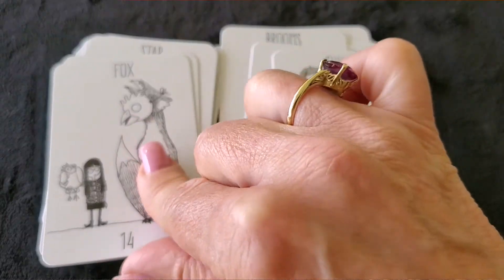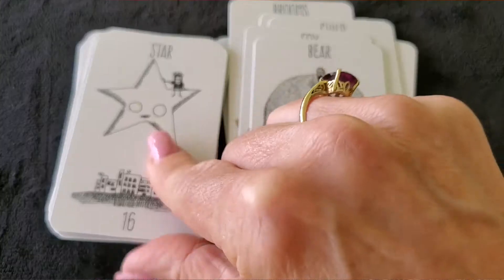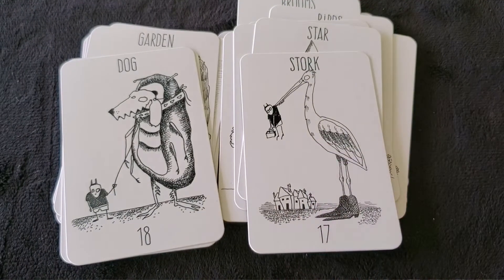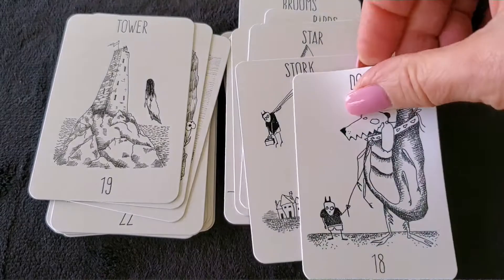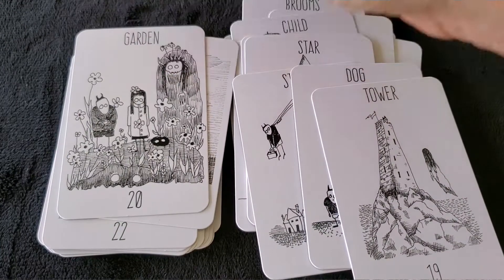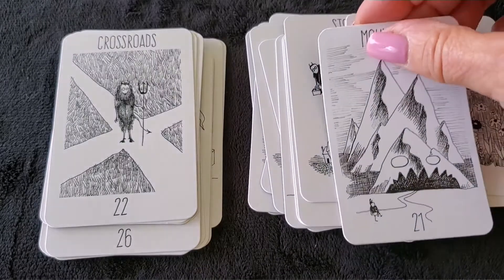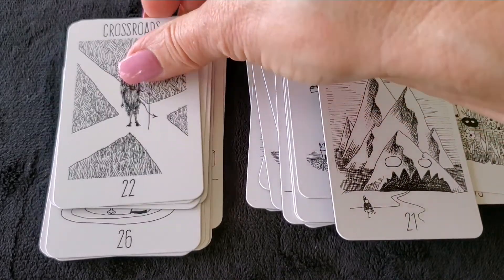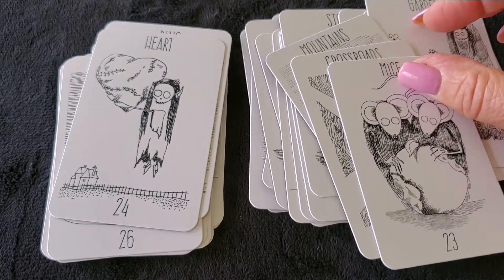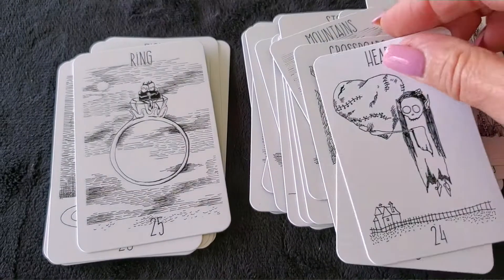The Fox card. Bear. Star — nice big star. The Stork. Dog. The Tower. The Garden, with lots of people in it. The Mountains. The Crossroads — I like this card because it's easy to see from a distance. The Mice card — two mice. The Heart card — she's floating up with a broken heart.